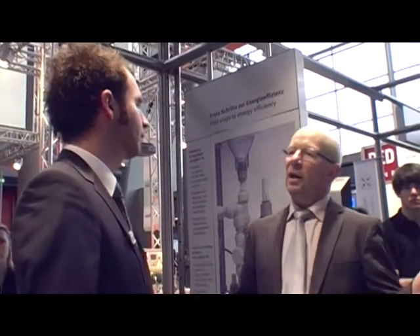Mr. Zitzmann, reading trade journals and listening to conversations at the fair, it is obvious that safety technology is one of the most important topics in industry. What can MPS contribute to this?